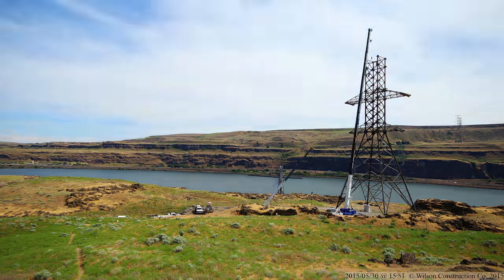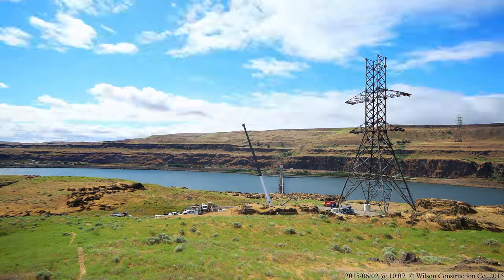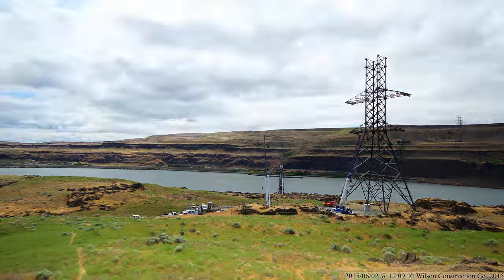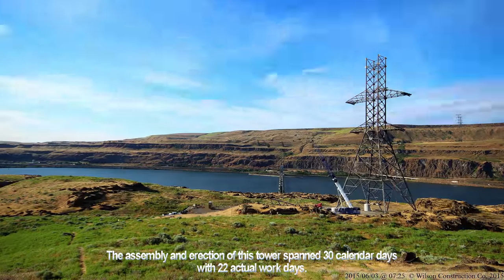This view from camera 2 is still in Washington, facing south-southeast toward Oregon across the Columbia River. The river is 3,000 feet wide at this point — a little over half a mile.